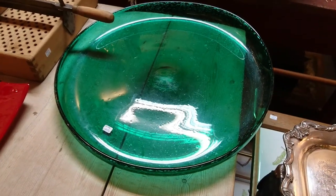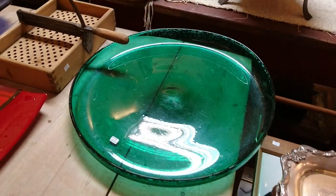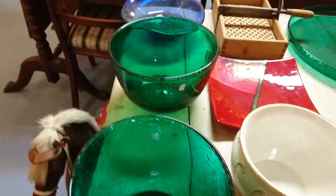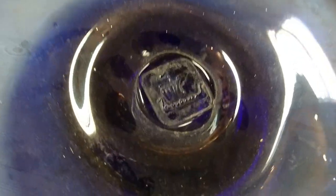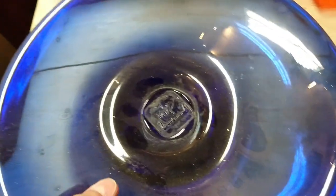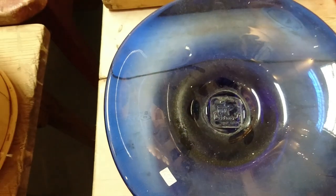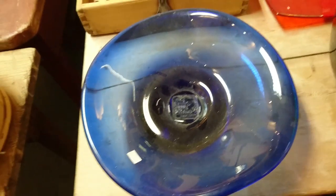There are also bowls here — I don't know if they're supposed to go with the chargers. And over here there's this bowl with a little Viking boat on it. Let me see if I can turn it over without dropping the phone — no marks. It's probably Magna or Hadland, but it might be one of the Swedish makers.